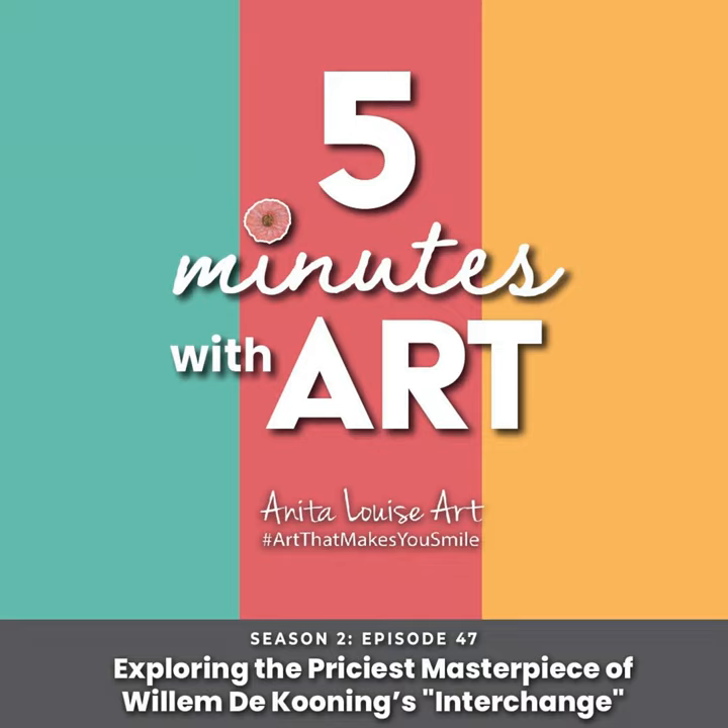De Kooning is known as an abstract expressionist who painted quick gestural marks. He painted landscapes but still had a lot of the female form in his work — those are among his most famous paintings. This painting, 'Interchange,' marked a shift away from that, which is one of the reasons it is considered such an important painting and has fetched such high amounts.